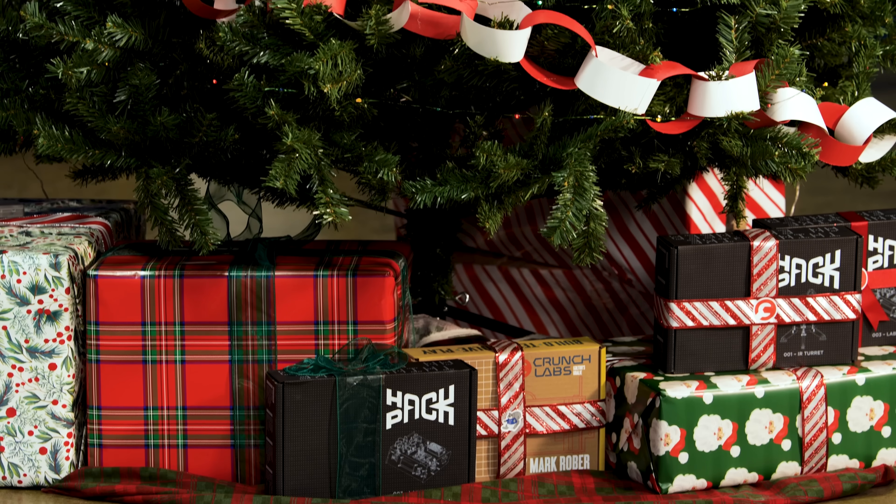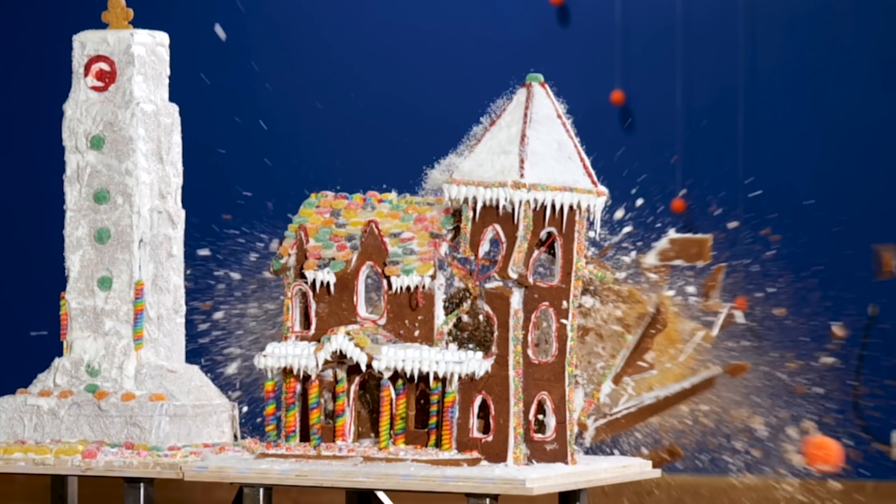Welcome back to Crunch Labs, where you can see we are festively prepared for today's first ever gingerbread building and then destroying competition.